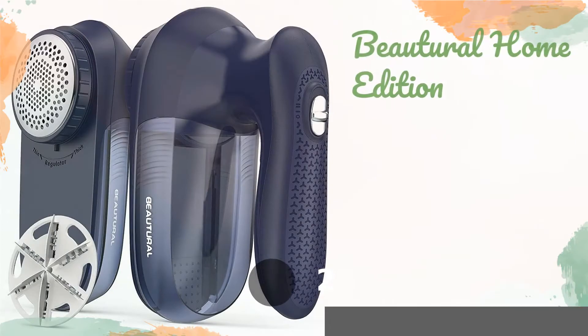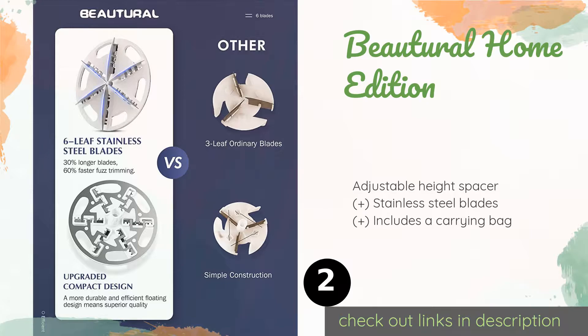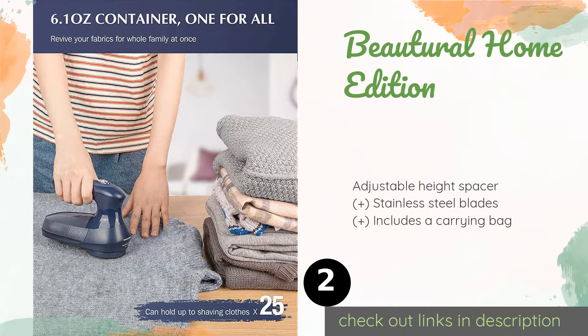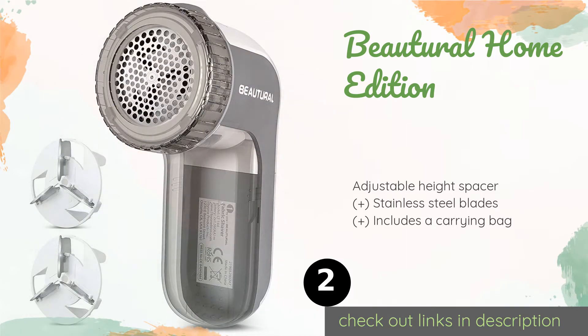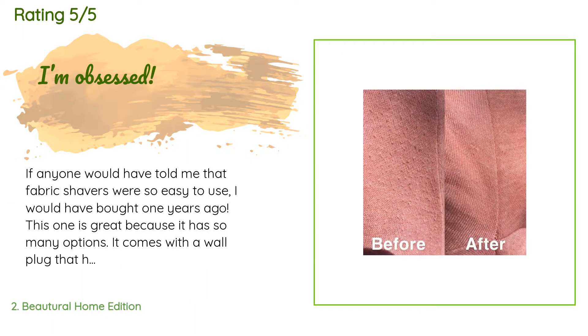Number two is the Butural Home Edition. The Butural Home Edition provides two speed settings and it comes with a cleaning brush and a protective cap so you can keep it in good shape for future use. Not only that, but the lint receptacle is quite large, which means you won't have to empty it too often. This product is available on Amazon for $21. There are 381 reviews with an average rating of 4.7 stars.